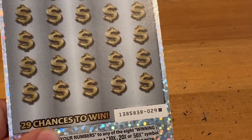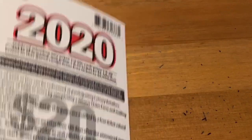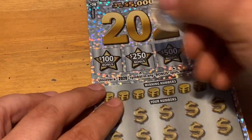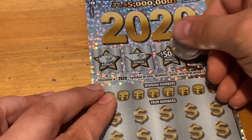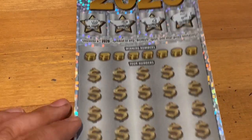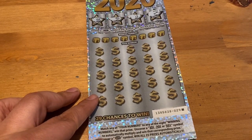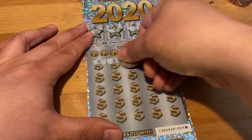This is the last ticket of the book for the 2020 - ticket 29. Odds are 1 in 3 and 1 in 4.29. I have yet to find the 2020 symbol - maybe today will be that day. Let's see: a crown, a ring, a bell, and a key. Still looking for that 2020 symbol. Now looking for multipliers, matching numbers, or that win-all. 10x, 20x, or 50x are the possibilities for multipliers.